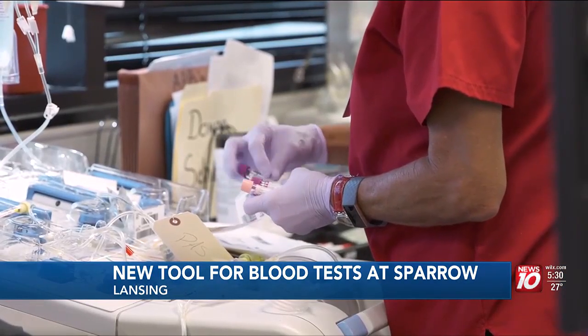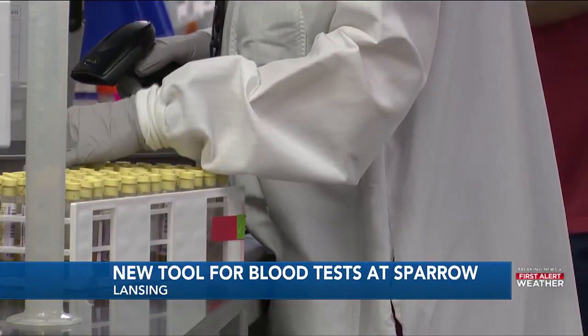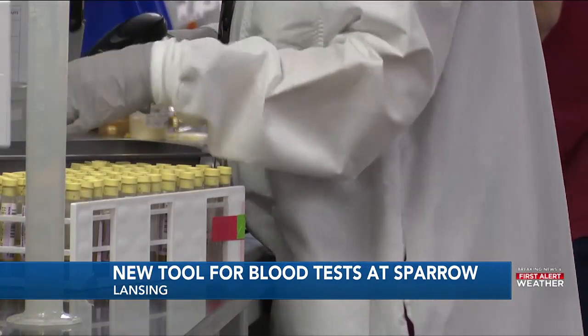Getting your blood drawn might not be your cup of tea, but it's important information for doctors to have. Four or five vials of blood drawn and be on my way. And I would wait for the results and get them back on my Sparrow app in the next 24 to 48 hours.